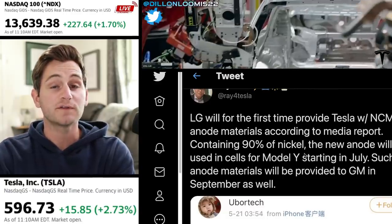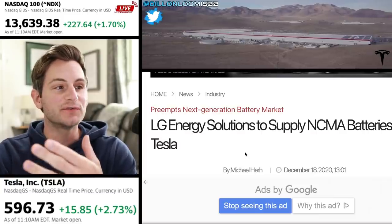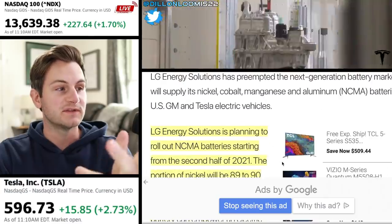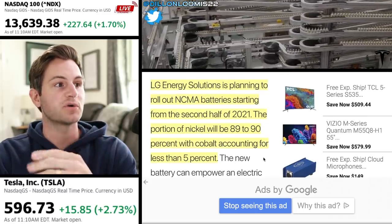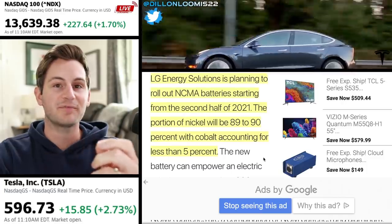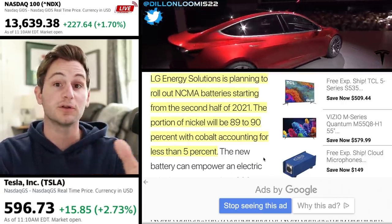Such anode materials will also be provided to GM in September. But this really isn't news news. If we go back to this article from December 18th, 2020, we see that LG Energy Solutions is planning to roll out NCMA batteries starting in the second half of this year. The portion of Nickel will be about 90% and Cobalt will be about 5%, down from roughly 10% previously with a Nickel Cobalt Aluminum version.